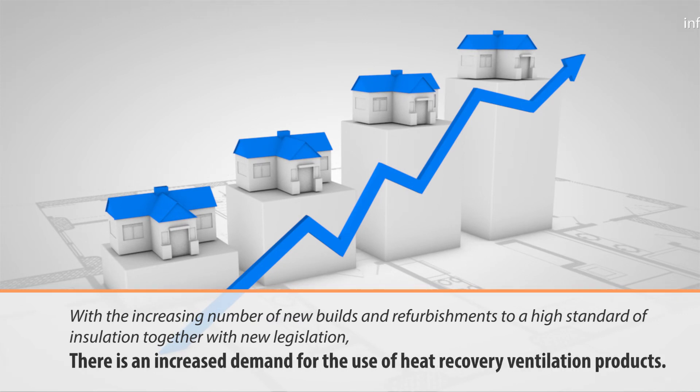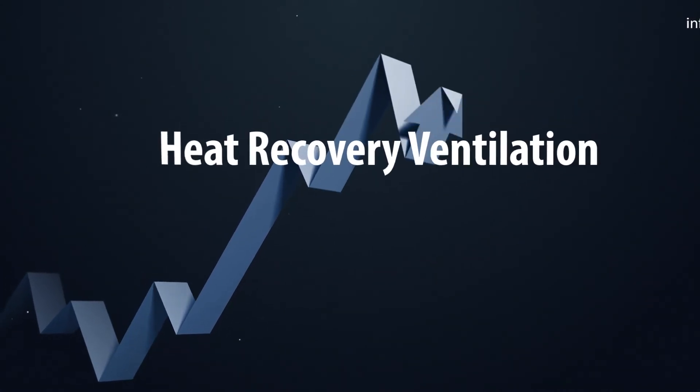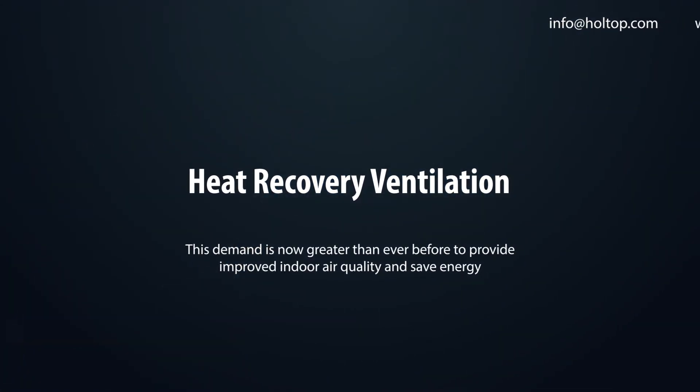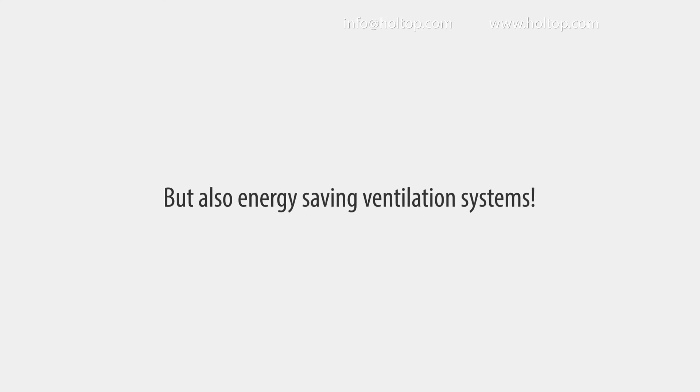With the increasing number of new builds and refurbishments to a high standard of insulation, together with new legislation, there is an increased demand for the use of energy recovery ventilation products — greater than ever before — to provide improved indoor air quality and save energy. Every building requires windows and doors, but also energy-saving ventilation systems.